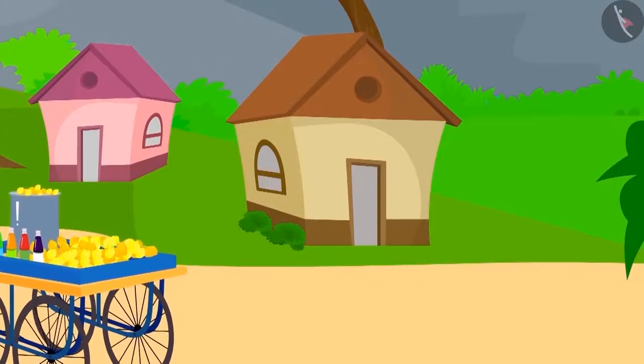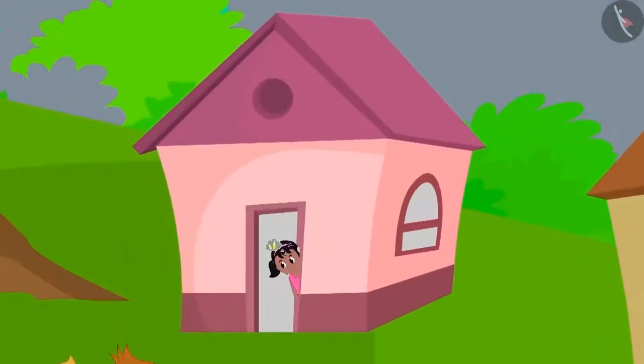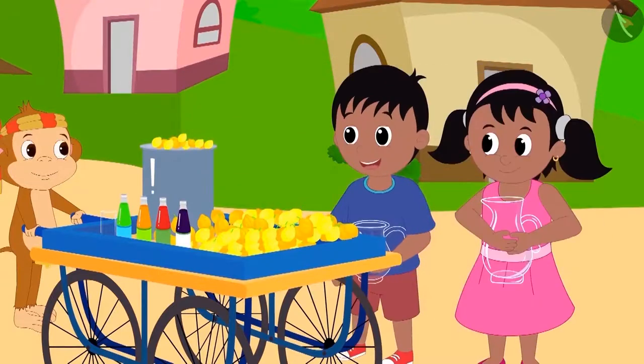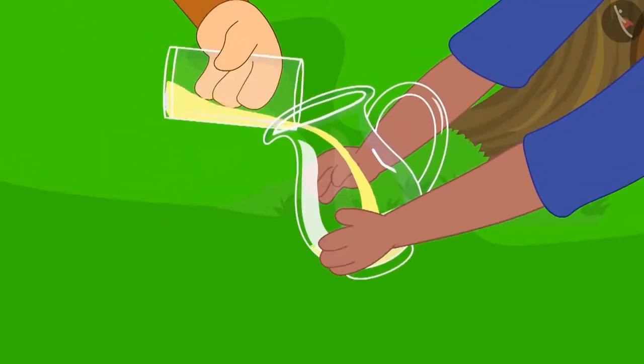Lemonade for sale! Kala khatta for sale! Babban Monkey, the lemonade vendor, shouts. Do you also like lemonade like Raju and Pinky? Raju and Pinky brought jugs from their homes to buy lemonade from Babban. Babban first poured one glass of lemonade in both Pinky and Raju's jug.